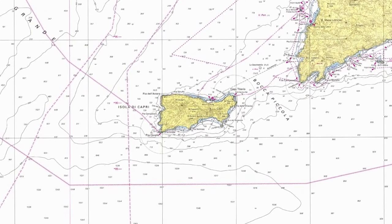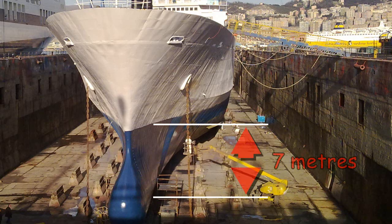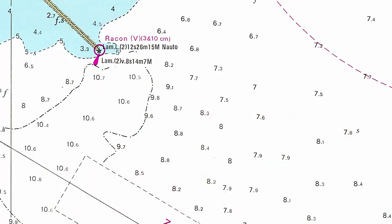Nautical charts provide mariners with all the information they need to navigate safely. Have a look at these numbers. They tell you how deep the sea is at a particular point. If the ship I'm sailing on has a 7-meter draft, I can go here, but I'd better not go there.